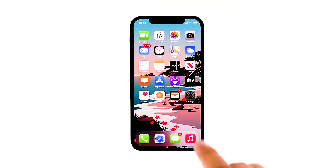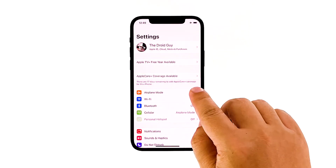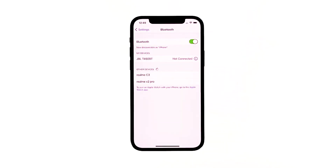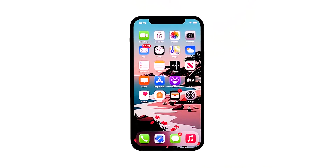From the home screen, access Settings. Check airplane mode — if the toggle is currently turned on, tap on it to switch it off. If not, tap the toggle to turn it on. After that, test the Bluetooth function on your iPhone 12 and see if it connects properly after this procedure. If not, proceed to the next step.